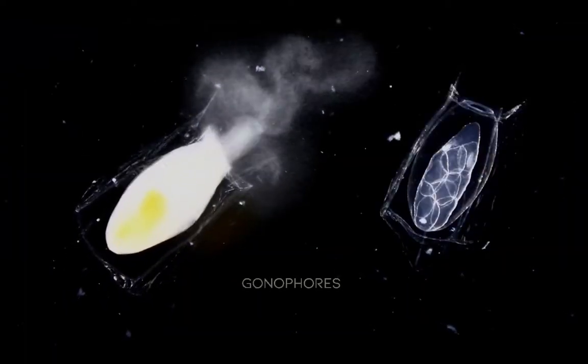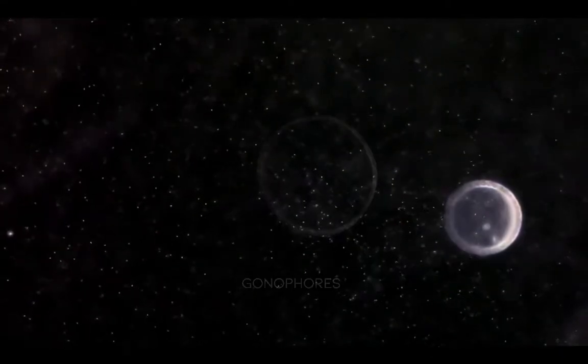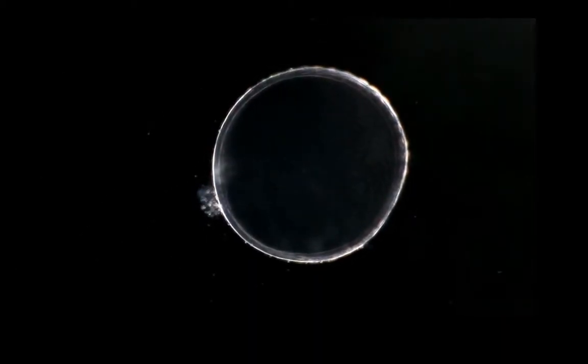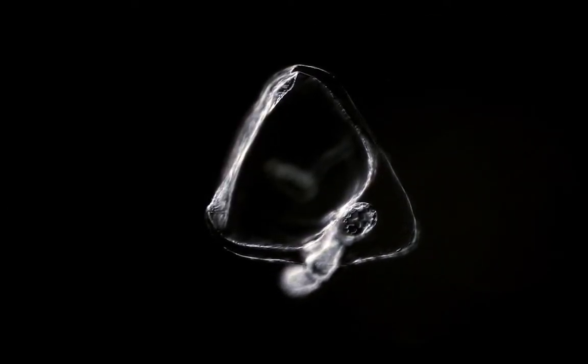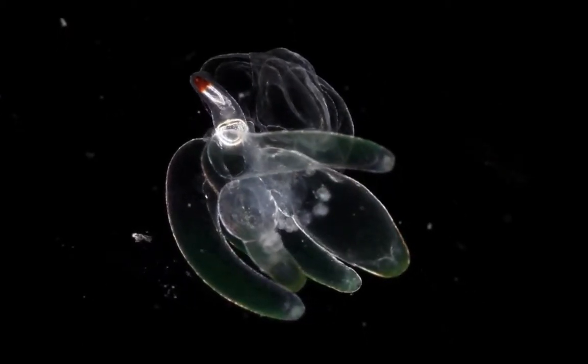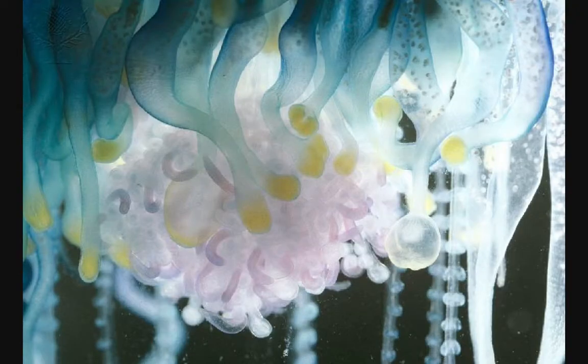Reproductive polyps, also known as gonophores, take care of reproduction for the organism. New colonies of siphonophores are produced sexually, so gonozooids expel packaged sperm and eggs. The eggs in the open sea release a chemical which attracts the sperm, and the fertilized embryo can then begin budding zooids. What you see here are the reproductive polyps of a Pacific man-o-war.